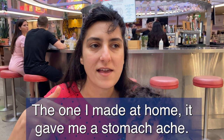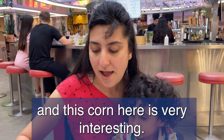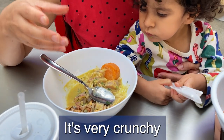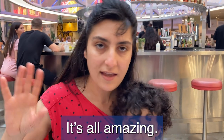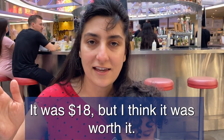When I've made ceviche at home it gave me a stomachache, so I was kind of scared to order one, but this is excellent. The corn is very interesting — it's very crunchy. I love the red onions and the flavor of the tiger's milk, as they call it. It's all amazing, and it was $18, but I think it was worth it.